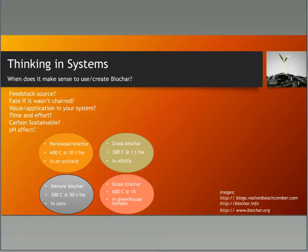The big take-home message from the conference was to think in systems. Does it make sense to use biochar in your specific system? Where's your feedstock coming from? What would happen to it if it wasn't turned into biochar? What's the value of the application? Is it carbon sustainable? For example: a hardwood biochar at 600°C at 10 tons per hectare in an orchard, or a grass biochar fired at 600°C at 1% in greenhouse tomato production.